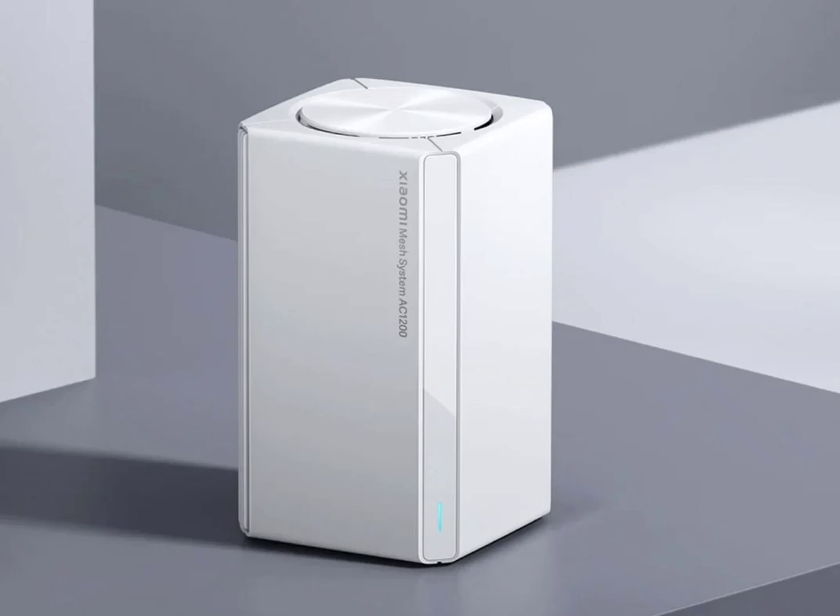The new mesh system operates on the 2.4 GHz and 5 GHz frequency bands and supports up to Wi-Fi 5 connectivity. The transmission rate of the mesh system is up to 1,200 Mbps.